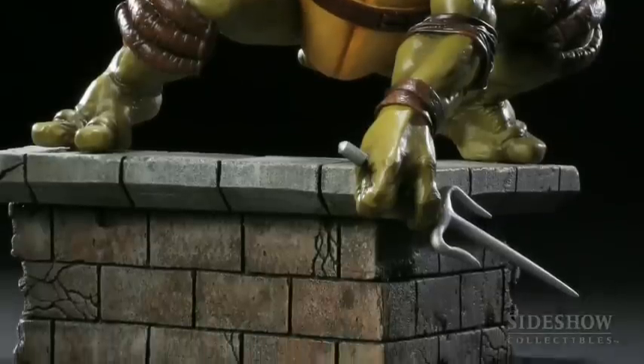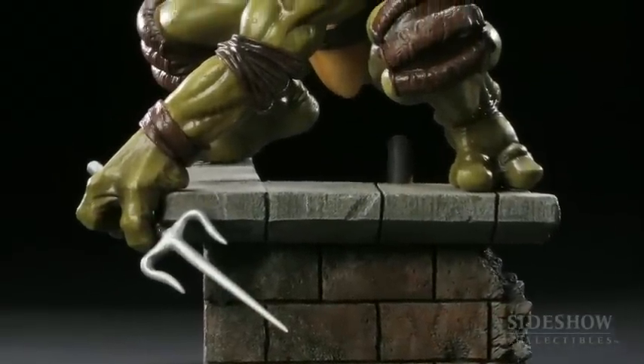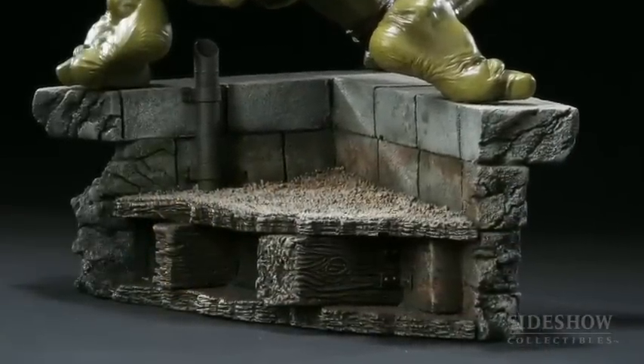As you see here, Raphael is right on the corner of the roof — really great brickwork detail and the paint job is awesome. Even on the back, you can see on the top of the roof there's a little pipe, just to add more detail to the whole base itself.